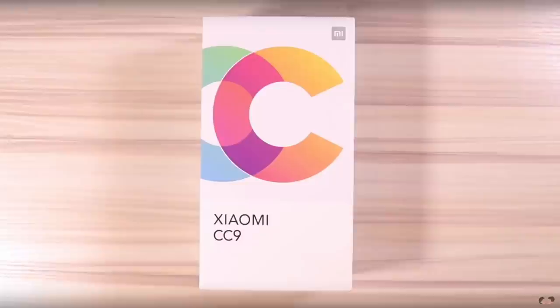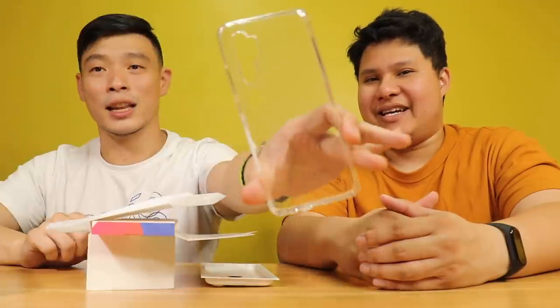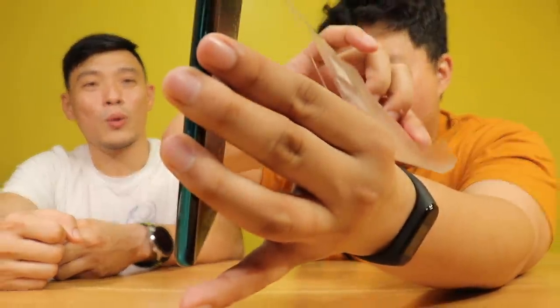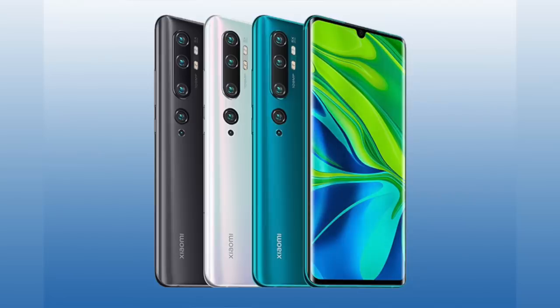Parehas lang yung kanyang box sa CC9 na nireview natin dati — ito ang pro version niya. Ang meaning ng CC ay camera-centric. Wala tayong sim ejector pin, mga warranty cards, ito ang kanyang jelly case, at ito ang kanyang USB Type-C cable. Meron siyang 30W fast charging charger. So CC9 Pro ang kanyang maganda ng color — green!